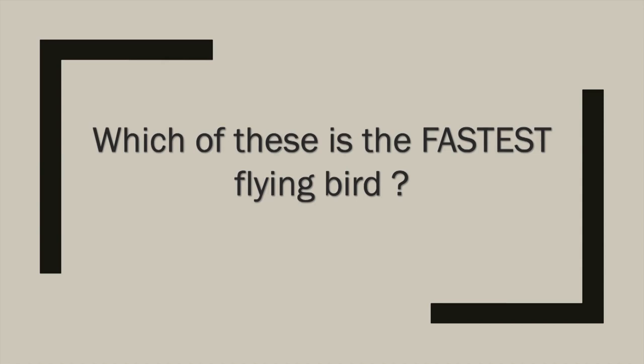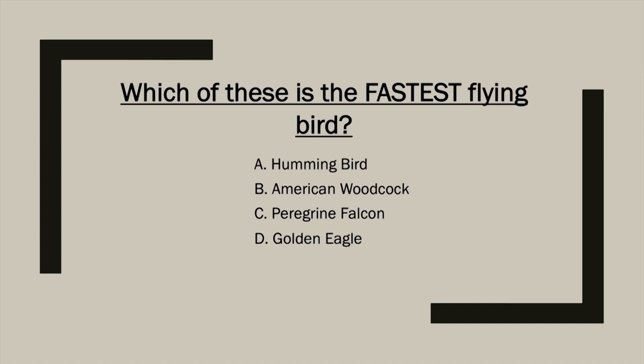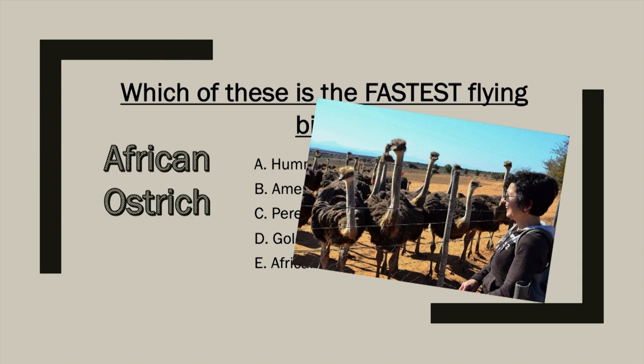Your question today is: which of these is the fastest flying bird? Do you have a thought? Our choices are: A, the hummingbird; B, the American woodcock; C, the peregrine falcon; D, the golden eagle; or E, the African ostrich. Go ahead, take your time. Have an answer? Care to make a guess? Let's see what we came up with.